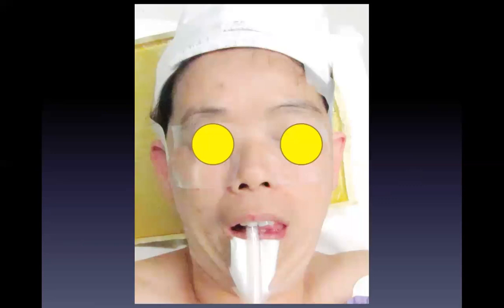I tried to help her, and otoplasty was done in 2011 with the incisionless otoplasty approach. This is the photo one week post-op. She was very grateful.